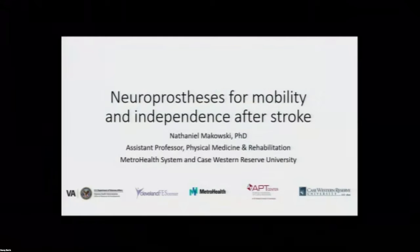Thanks for having me this morning. I'm Nathan Makowski. I'll be talking about how we're extending some of this work that started with people with spinal cord injury and moving it into stroke survivors. I'm based at MetroHealth Medical Center. I'm research faculty in physical medicine and rehabilitation, but most of this work has happened at the Cleveland VA.